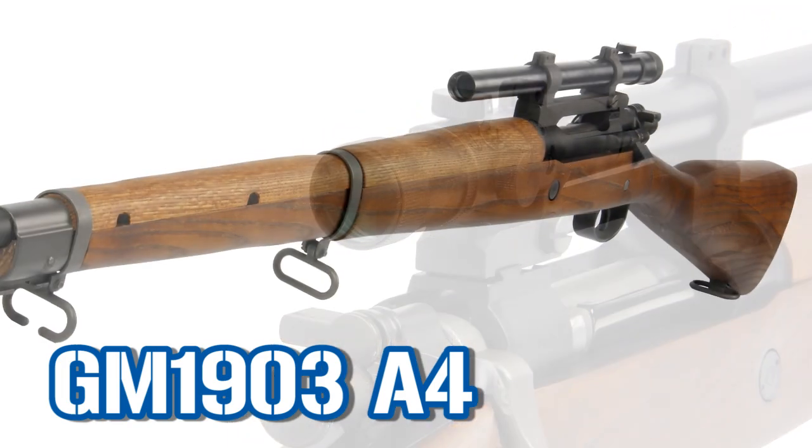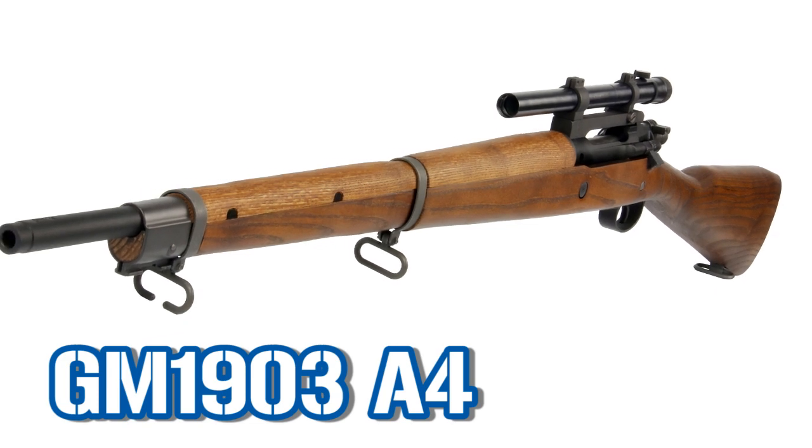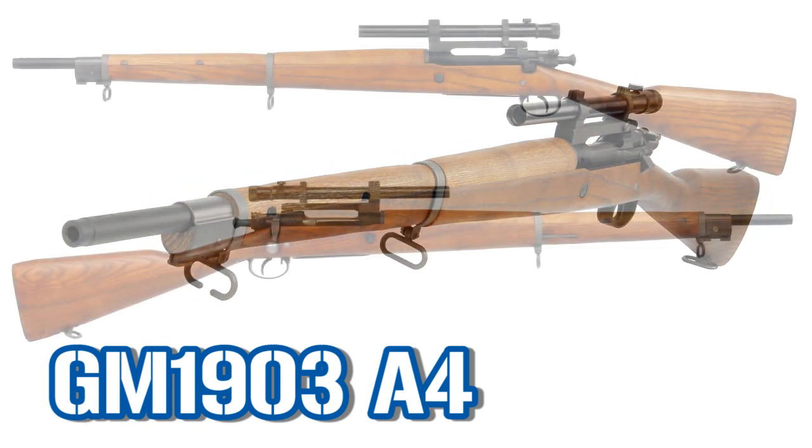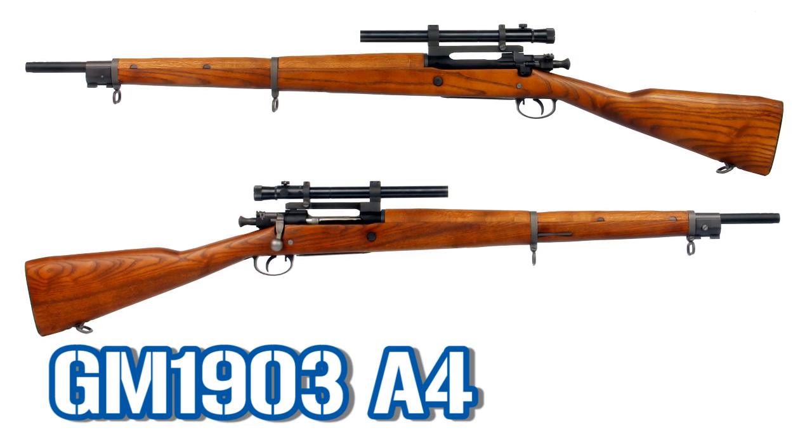On the top of this beautiful rifle, you have a scope for an awesome look, the same as in the movie Saving Private Ryan. This gun will be available pretty soon, so stay tuned and keep updated.